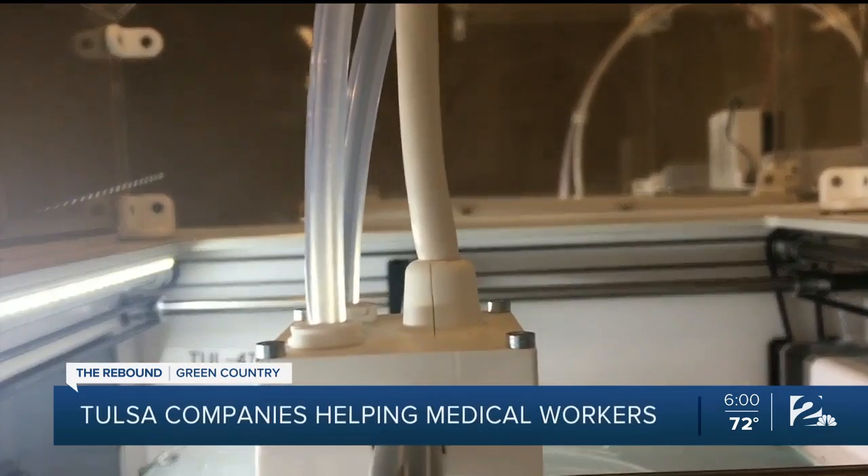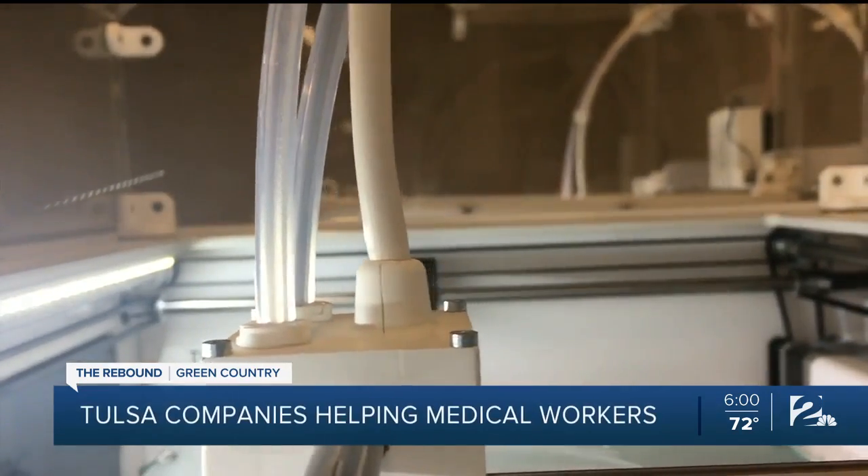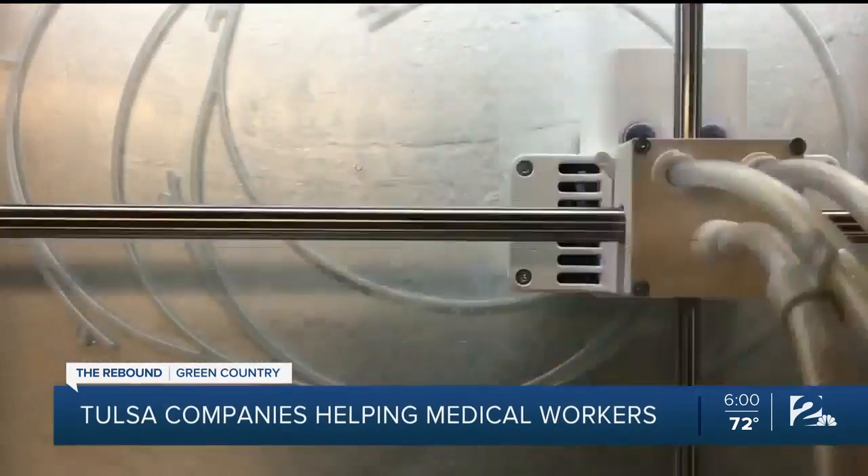He thought, "We've got all this equipment sitting around — I wonder if we could do something to help." So Amon fired up the building's 3D printers and put them all to work, making face shields for local medical workers.